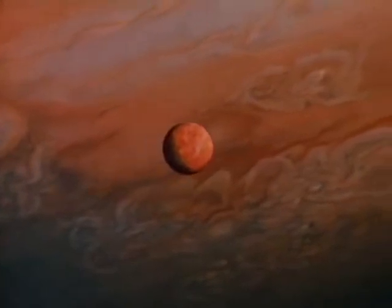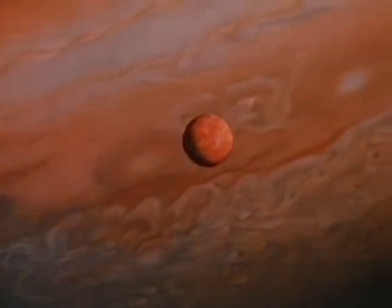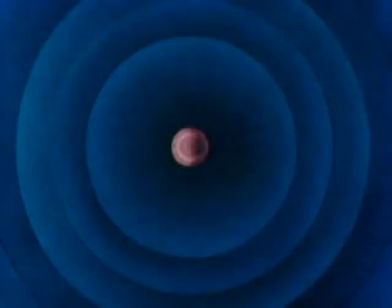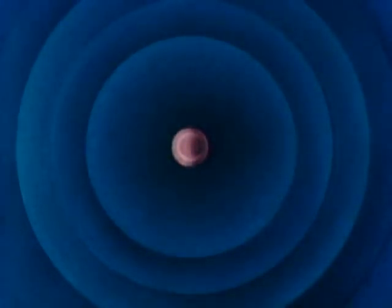As Io moves in its orbit around Jupiter, it creates a unique relationship with the planet's magnetic field. In this polar view, Jupiter, spinning on its axis every ten and a half hours, drags its magnetic field and trapped radiation with it.